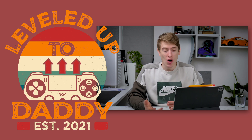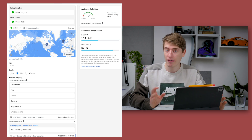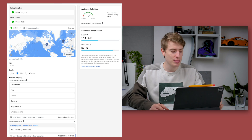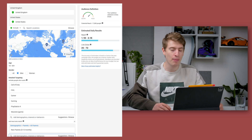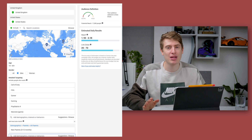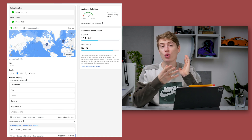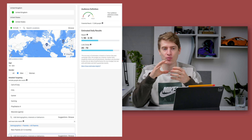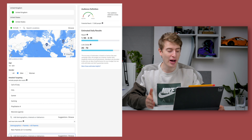Starting with Facebook targeting, we have an audience of 17,000 people — very small and niche, but it can get bigger. I'm targeting the United Kingdom and United States, targeting men who like Call of Duty, FIFA, gaming, PlayStation 4, and Warzone. Bear in mind you can also target men who like Xbox and many other games — there are tons of them. You can keep adding games to make the audience bigger and bigger, potentially reaching into the millions.